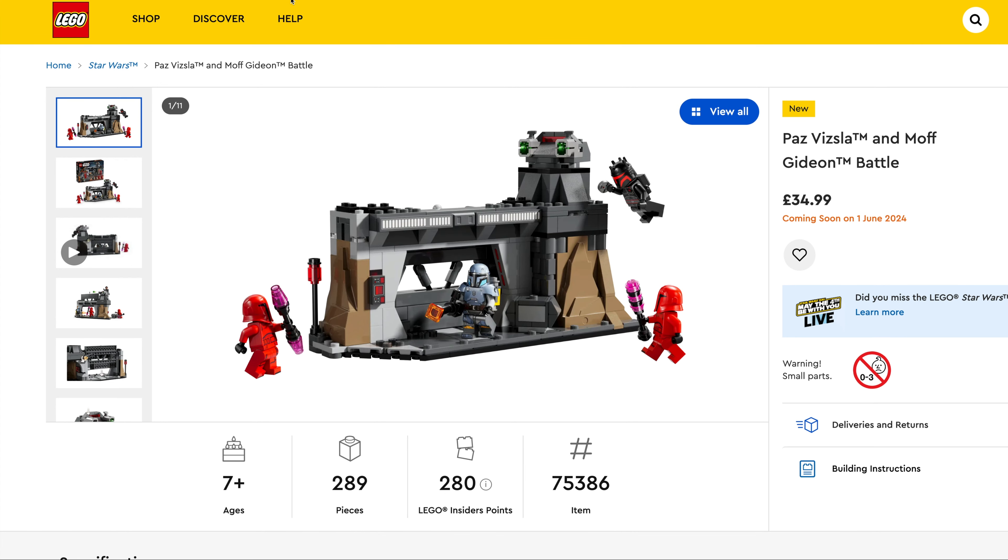And last up we've got the god awful Luke Skywalker X-Wing Mech, $12.99, set number 75390, 195 pieces. The minifig looks good, the rest not so much.